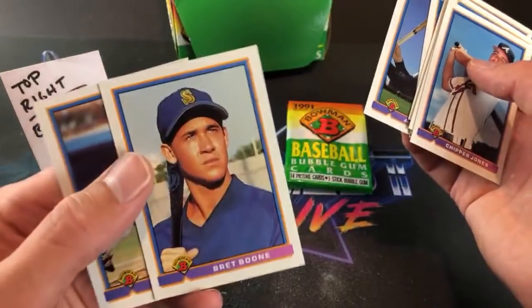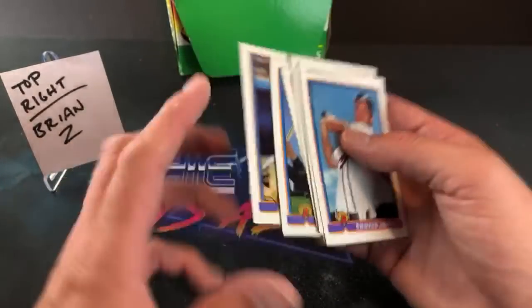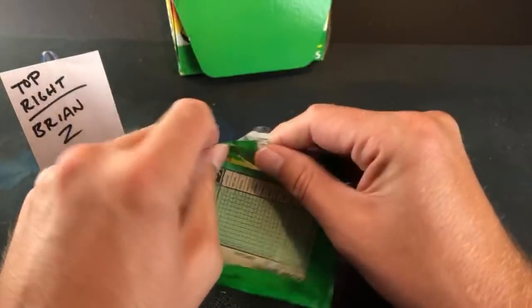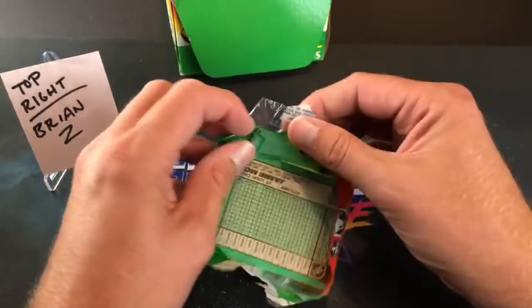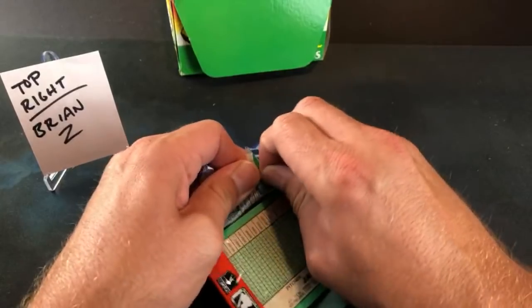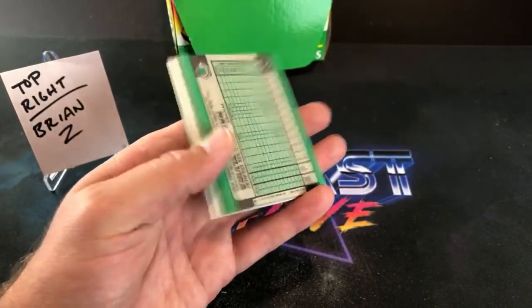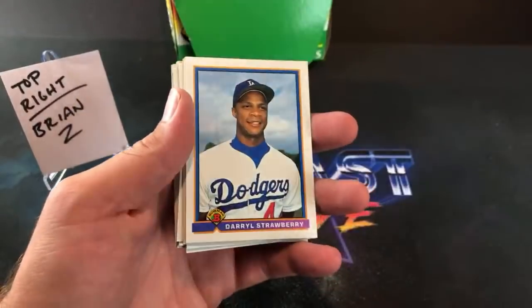Robin Ventura, Brett Boone rookie card — another pretty decent one. Otis Nixon, who actually has an error card in '91 Stadium Club. Chipper Jones — nice hit! Bagwell is indeed in this set so we are still looking for Jim Thome, Mike Mussina, Pudge Rodriguez, and Jeff Bagwell. You also have Javy Lopez in here. So many good guys in this set — most other '91 sets you usually just have Chipper Jones and maybe Mussina and that's it.